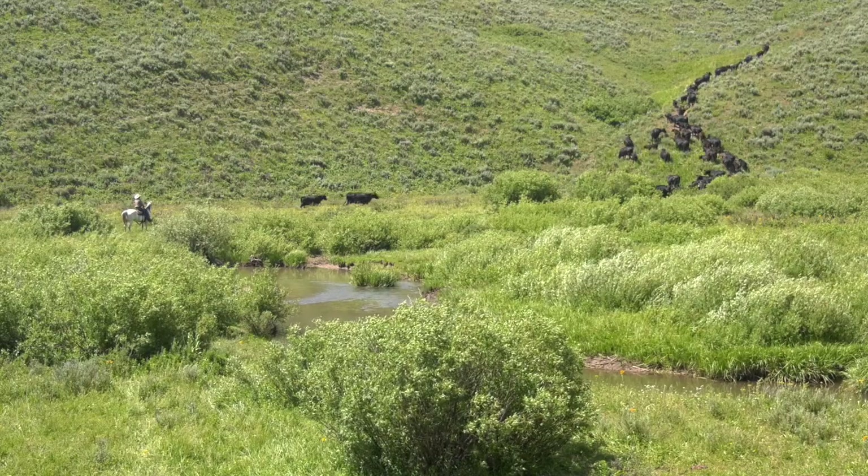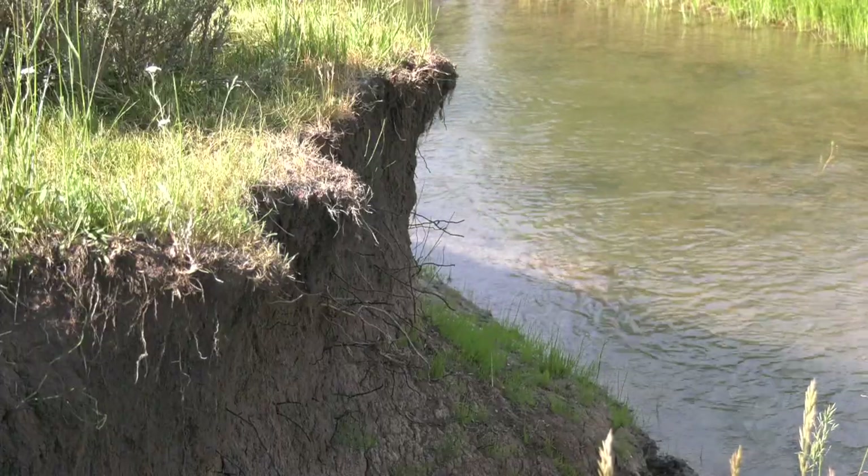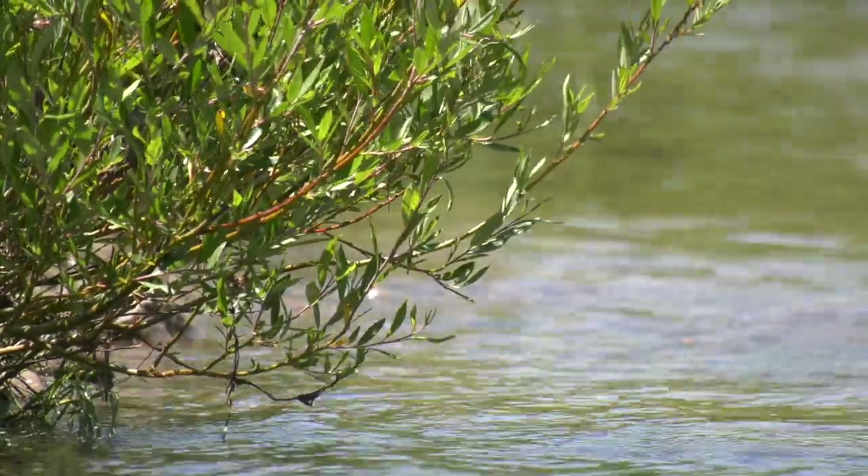I think it's a good creek. It's probably good that they're doing some work on it. There were a lot of unstable banks, but yet there was a lot of good vegetation, a lot of good willows, and there are a bunch of species here that we don't have everywhere, which made this kind of unique.